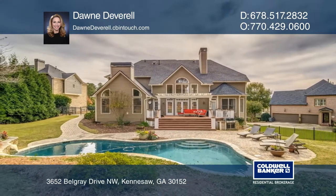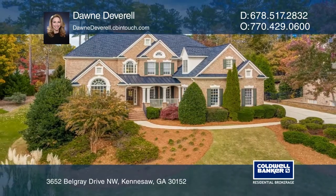Dawn Deverell wants to help turn your dreams into a reality. Give her a call today.